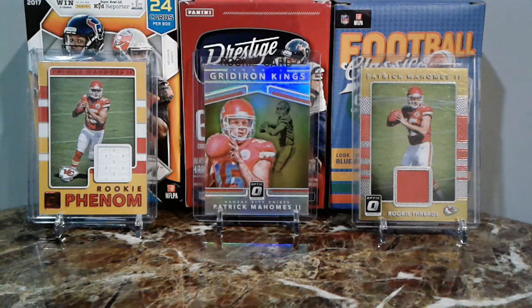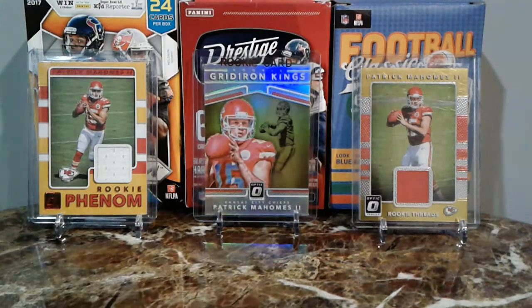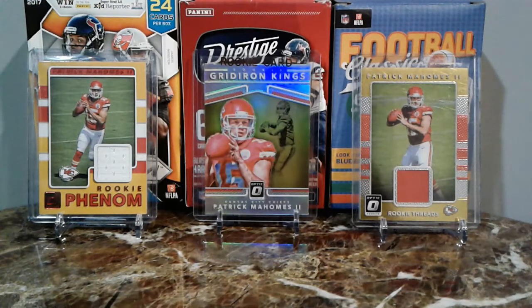What up guys, Radon Sports News. Today I got you guys a mail day. I got a couple packages — three packages — and then we did some trades with my friend Josh. We're just gonna get right into it. We're gonna start off with the trades.